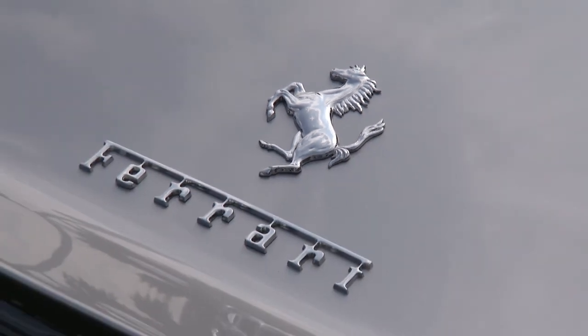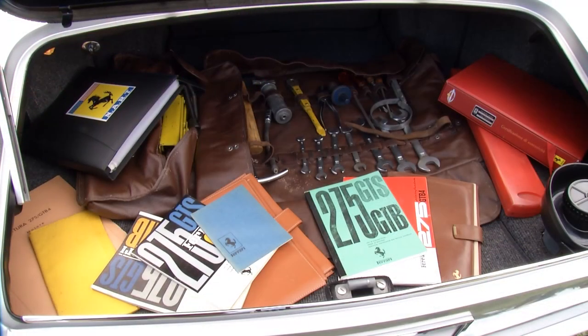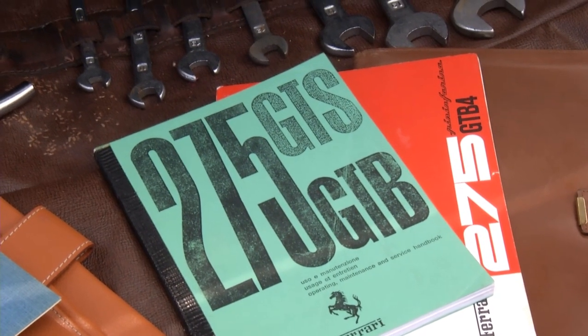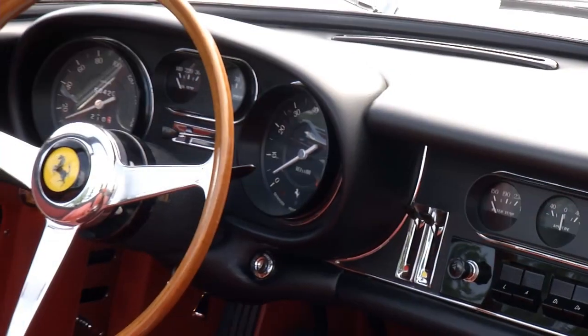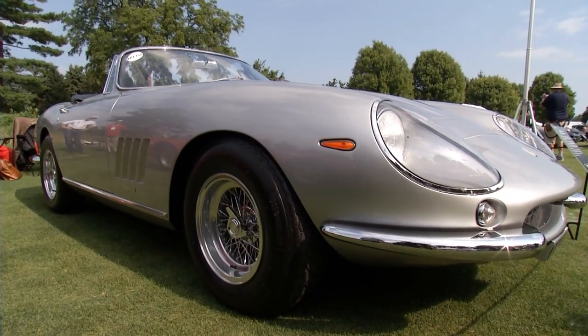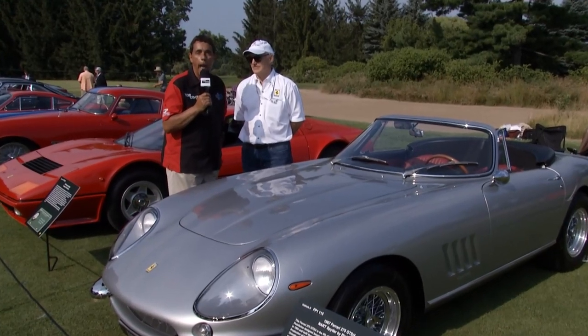There were only 10 built because they were too expensive. The 275 was the first Ferrari built with a transaxle — moving the transmission to the trunk — and that change is something Ferrari has basically maintained ever since. As for what the car might be worth today, they would probably not cash your check for $30 million.